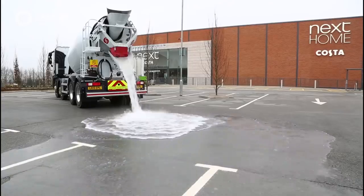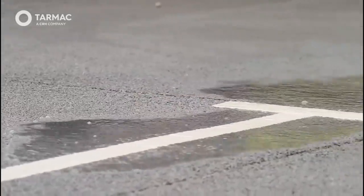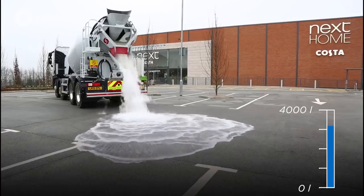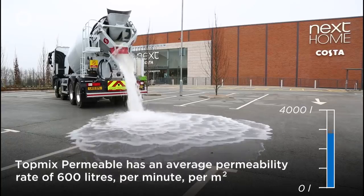Topmix Permeable is a fast-draining concrete pavement solution that rapidly directs storm water off streets, parking surfaces, driveways, and walkways. By maintaining a drier surface, the cost of maintenance for local authorities is greatly minimized. Topmix Permeable is installed over an aggregated layer of rock and soil, which is in turn laid over undisturbed soil. Once installed, the system also functions like a temporary reservoir during heavy rainfall to delay the onslaught of water into waterways and drainage systems.